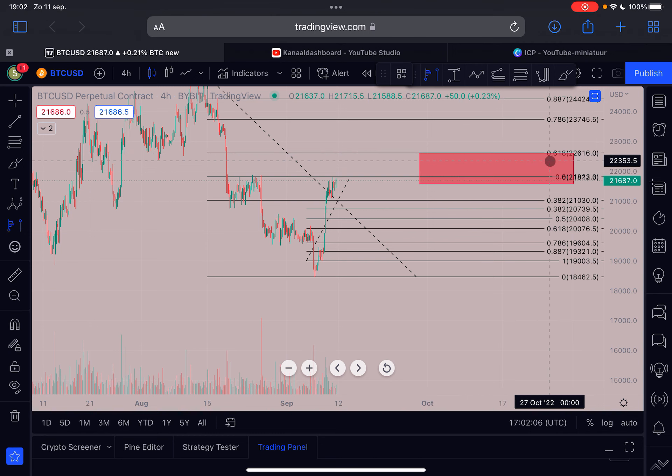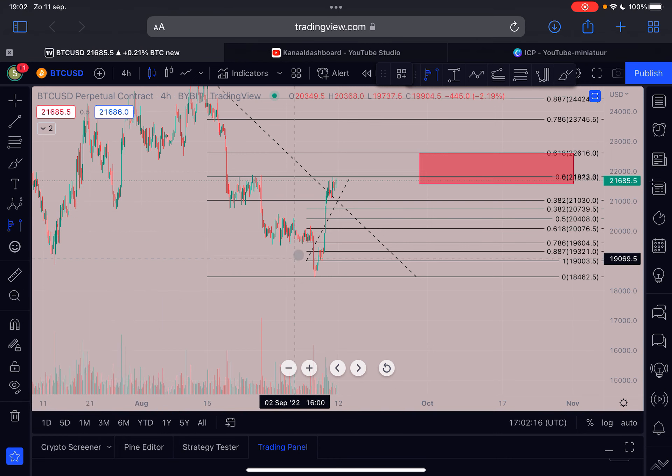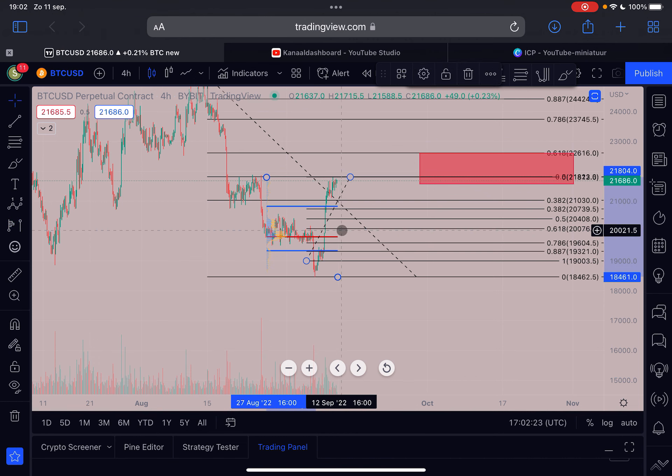Looking at a volume profile of this range, we could actually get a bounce at 20.8k — we go down, bounce at 20.8k, then go lower towards the golden ratio, maybe $20,000 or this line at 19.8k. I do think these are very likely targets.